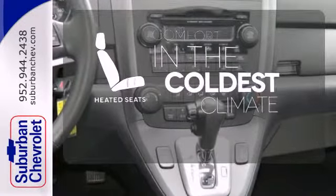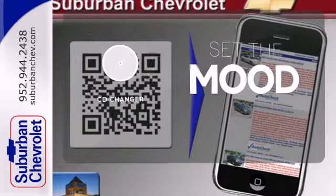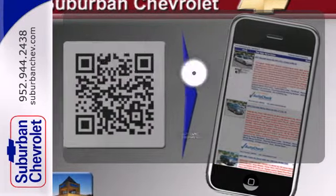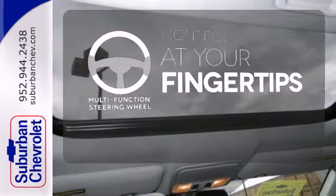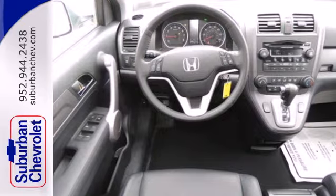The heated seats keep you comfortable no matter how cold it is. No matter what mood you're in, you have the music to match it with the CD changer. A multi-function steering wheel puts control at your fingertips. With so many family friendly touches,